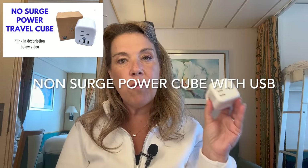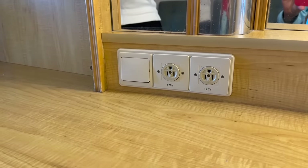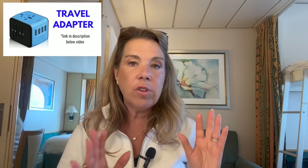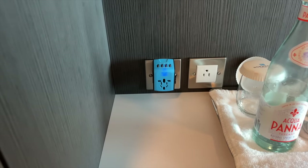These days I'm bringing a non-surge-protected power cube. I've had this one for a few years and it has USB outlets, but the newer version includes both USB-C and USB-A so you won't need any extra adapters, and it has three electric outlets which is perfect for a cruise. Something I didn't bring on this cruise but could have been handy is a European travel adapter — especially on older cruise ships where you'll have fewer electric outlets and no USB outlets at all.